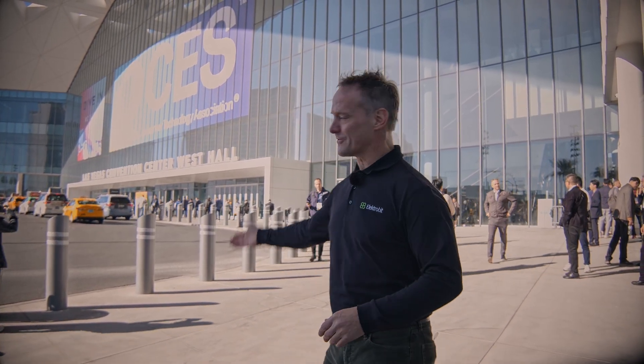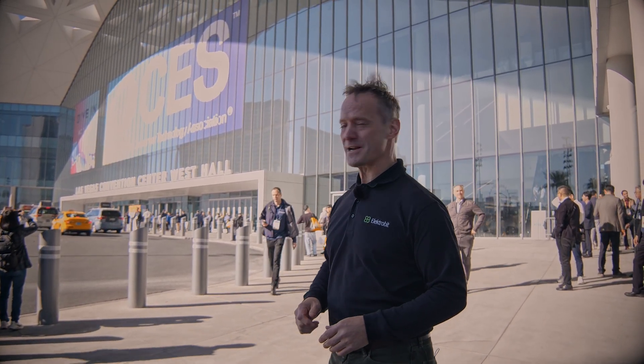CES 2025 — we are standing right outside the beautiful Las Vegas Convention Center in the West Hall. We are Electrobit and we have got so much to show you from our partner ecosystem: interviews, insights, and innovations. Let's go in and take a look at what we've got.